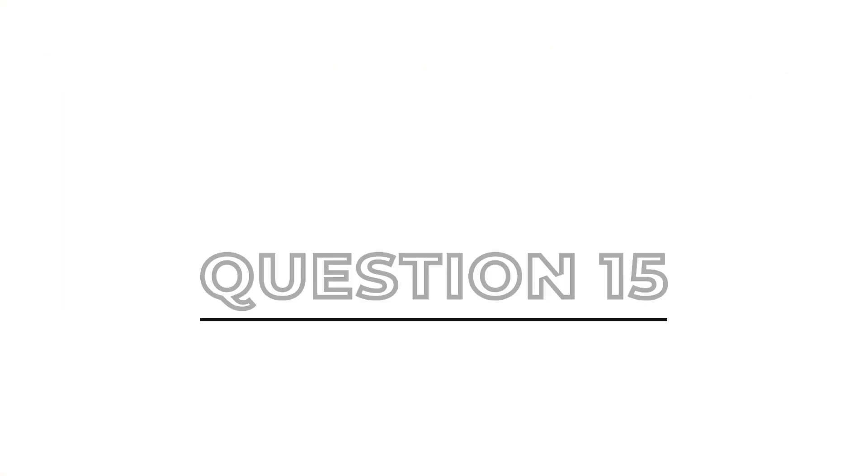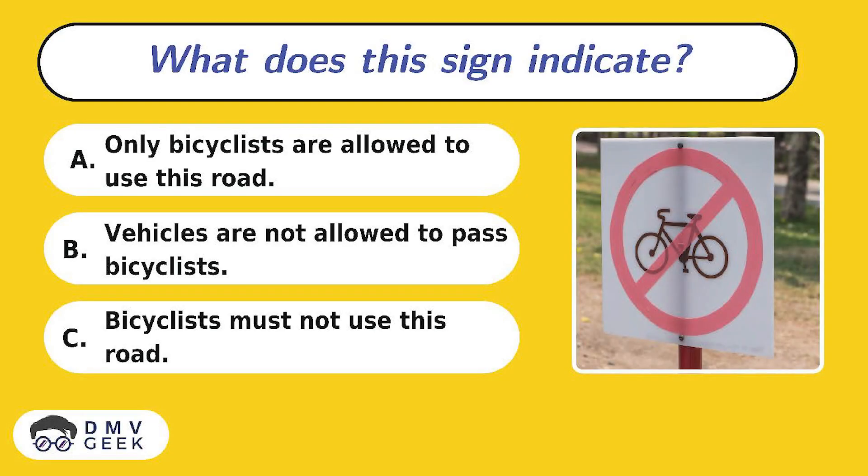Question 15. What does this sign indicate? A. Only bicyclists are allowed to use this road. B. Vehicles are not allowed to pass bicyclists. C. Bicyclists must not use this road.